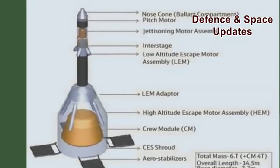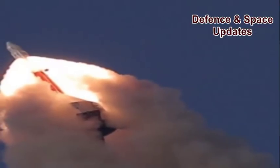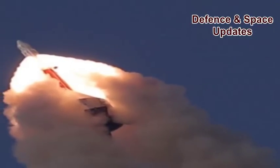The first test demonstrated the safe recovery of the crew module in case of any exigency at the launch pad.